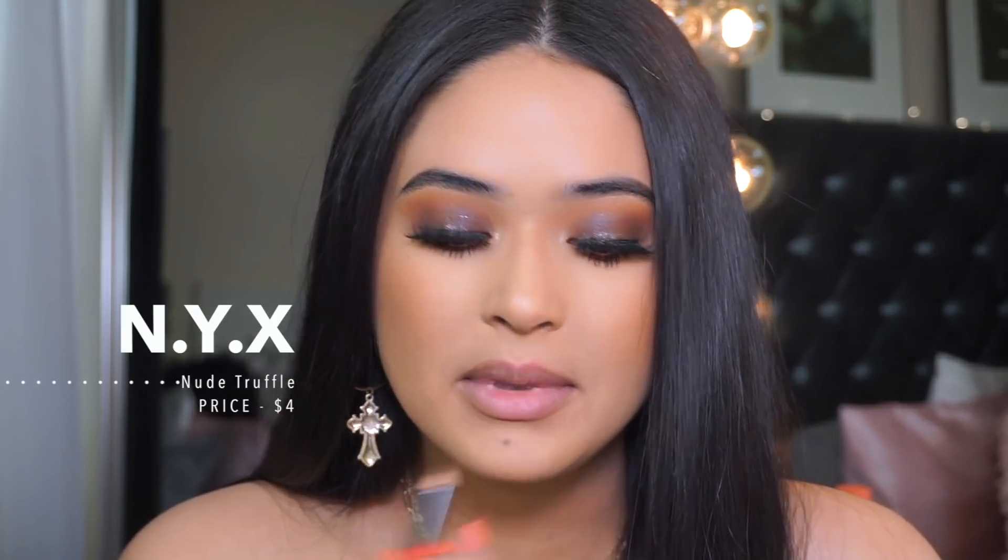A lot of you guys told me about this one in the comments of my last lip combo videos — I love reading your comments. I go through all of them, so thank you for everybody who takes time to comment and leave recommendations. I'm going in with NYX Nude Truffle, and of course I'm going to overdraw my lips with it. Any of my brown lip liner recommendations are gonna look good with any of these combos.